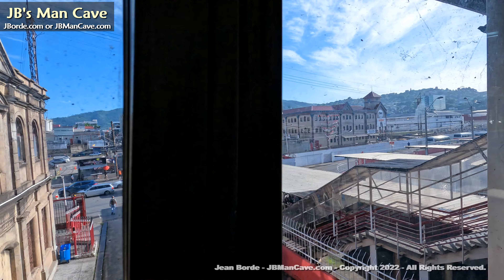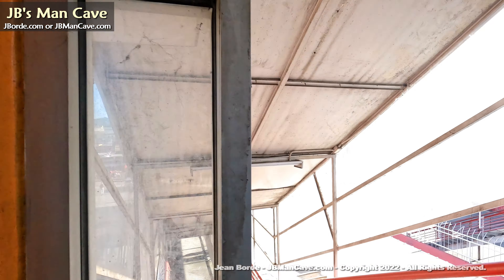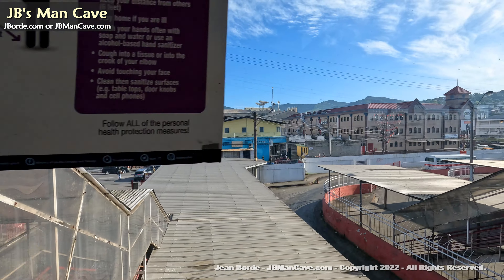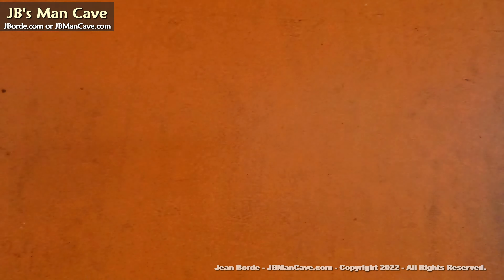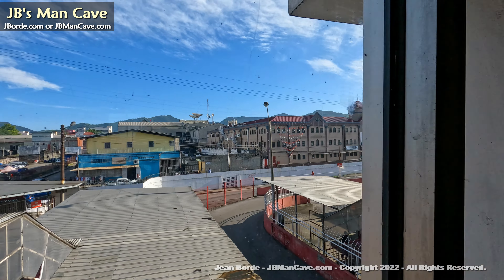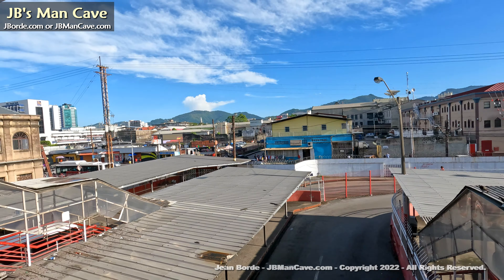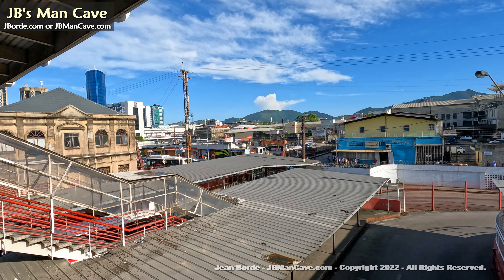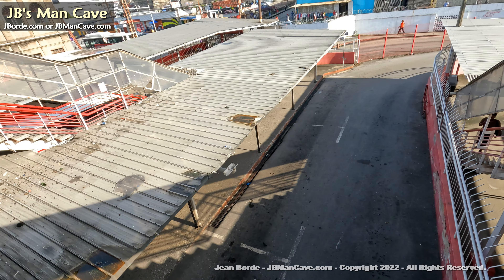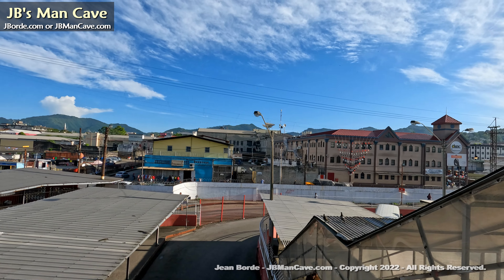This is what it's like to be in City Gate, and you get a better view of the city from here — at least more or less the east side. Where we are facing is north, looking at north Port of Spain, but we are actually in the south of Port of Spain.